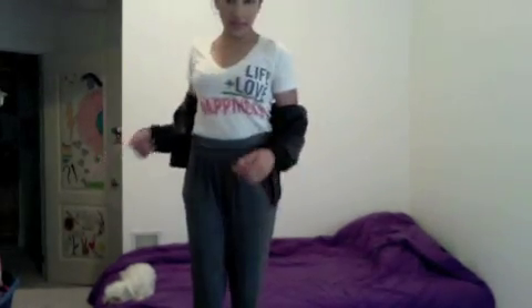So I'm wearing this t-shirt from Forever 21. It's a v-neck and it says 'life plus love equals happiness.' And I'm wearing these grey harem pants from Cotton On. They have little pockets and I got them on sale for about $10.